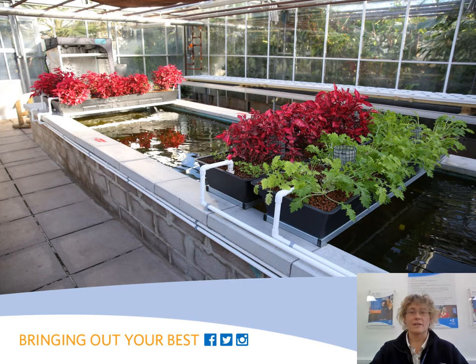The large glasshouse provides different climatic conditions, giving students access to different growing zones, for example tropical, arid and temperate.